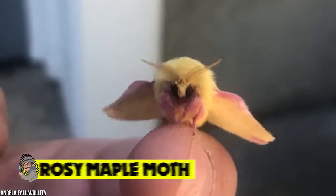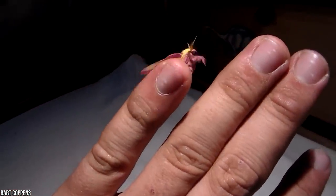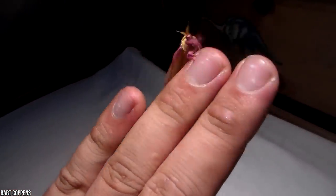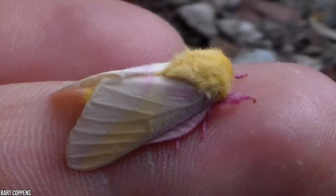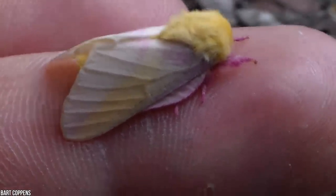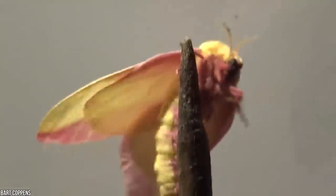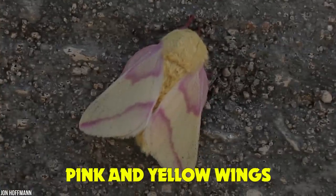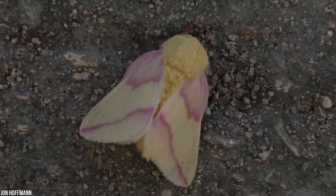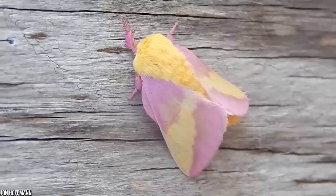Rosy maple moth. This has to be the most adorable moth to ever exist. Its cartoon appearance has captivated insect collectors all over the world, all hoping to get their hands on this fuzzy little pink and yellow bug. The rosy maple moth is one of a kind, and there's no other creature on this earth quite like it. Its woolly body, pink and yellow wings, and fuzzy dark pink legs stand out from a mile away.